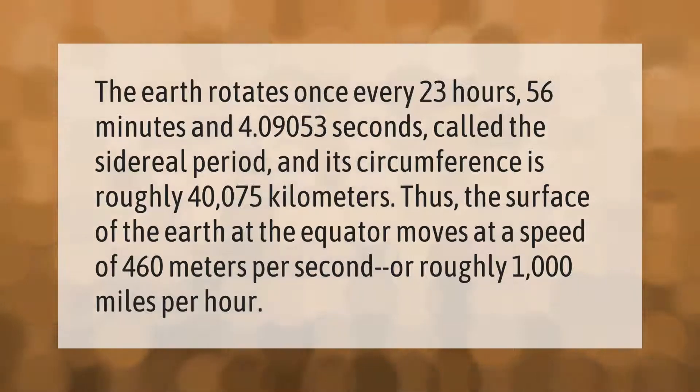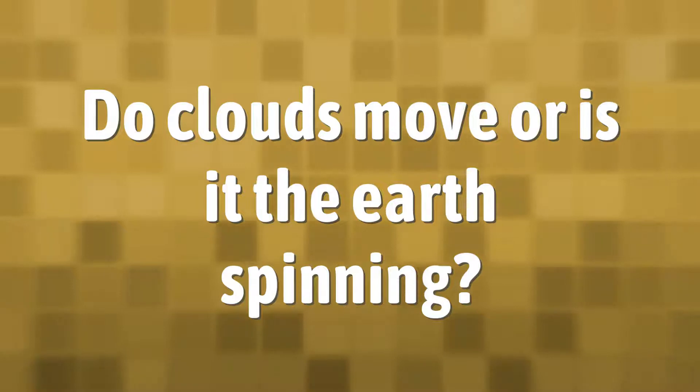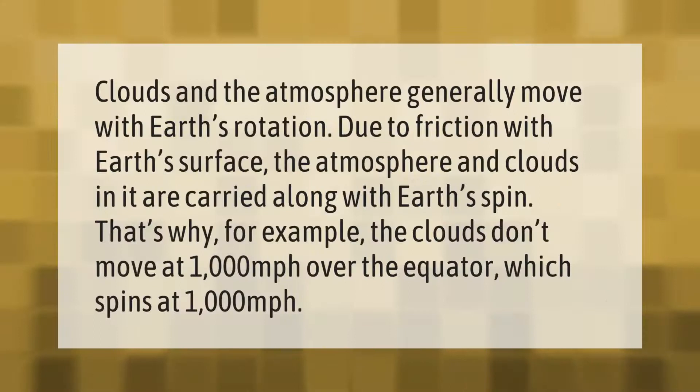or roughly 1000 miles per hour. Clouds and the atmosphere generally move with Earth's rotation due to friction with Earth's surface. The atmosphere and clouds in it are carried along with Earth's spin.